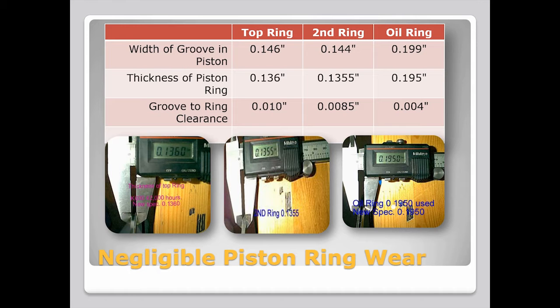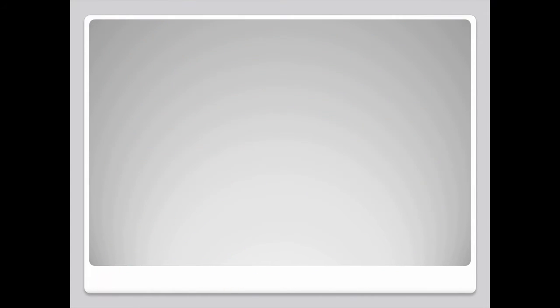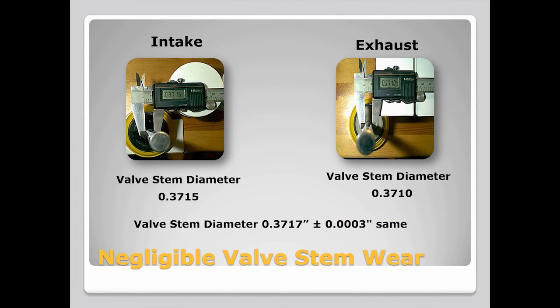The cylinder and bore liners showed the same absence of carbon deposits and the scoring that comes with them. Even the valve stem diameters lost just three ten-thousandths of an inch on average, after 4.6 billion strokes.